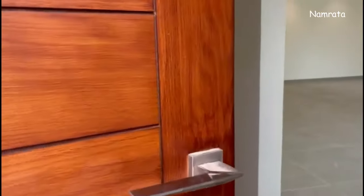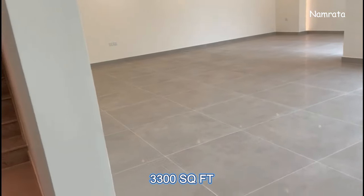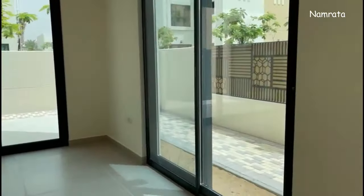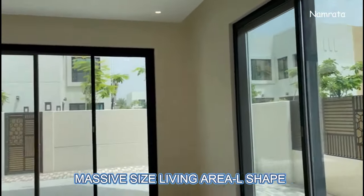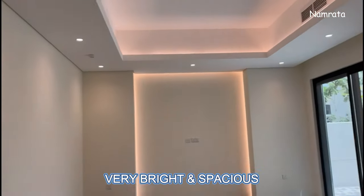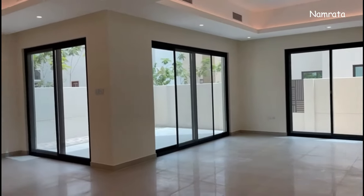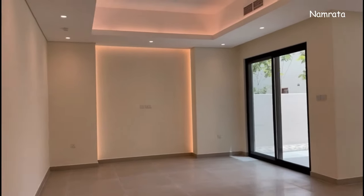This townhouse is very big — 3,300 square feet. This is the living area; it is very spacious and bright. You can keep a lot of things in this living area and decorate it very well.